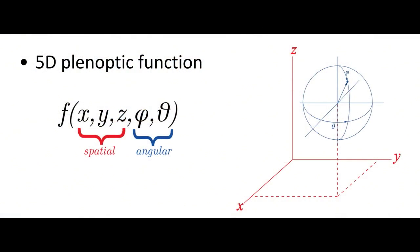Once you've got your point in space, you always need two dimensions to specify direction. You can think of it as latitude and longitude, or other parameterizations — but there are always two angular dimensions needed.